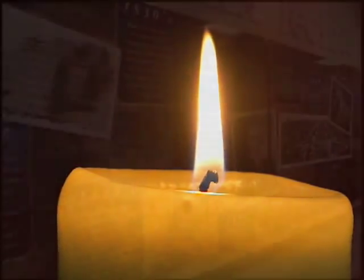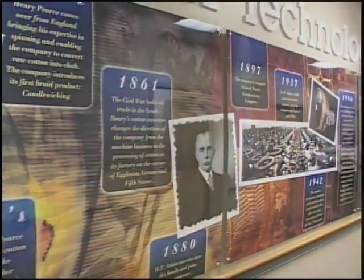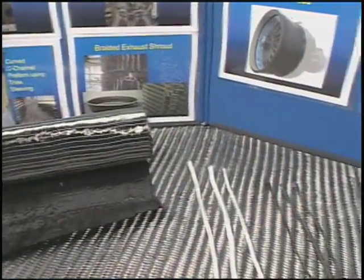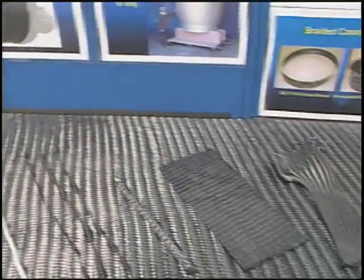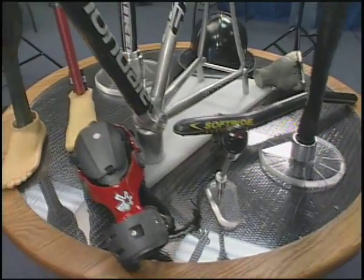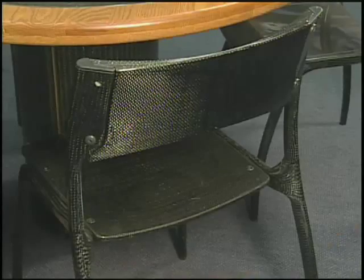What began with candle wicks and developing the equipment to make them has filtered into many other areas, even aerospace. Over the years, A&P Technology, Inc. has been designing and creating materials for many applications such as sporting equipment, prosthetic devices, and furniture.